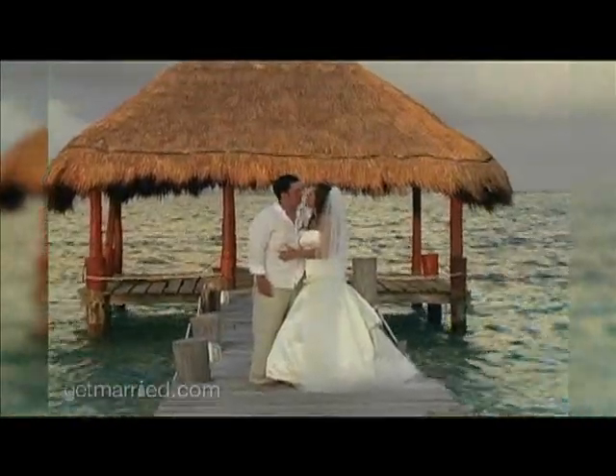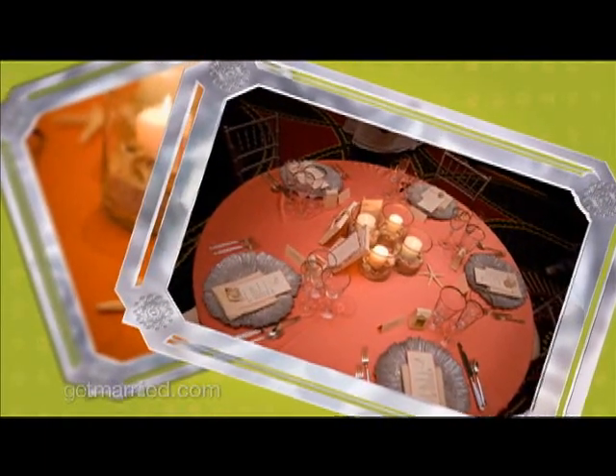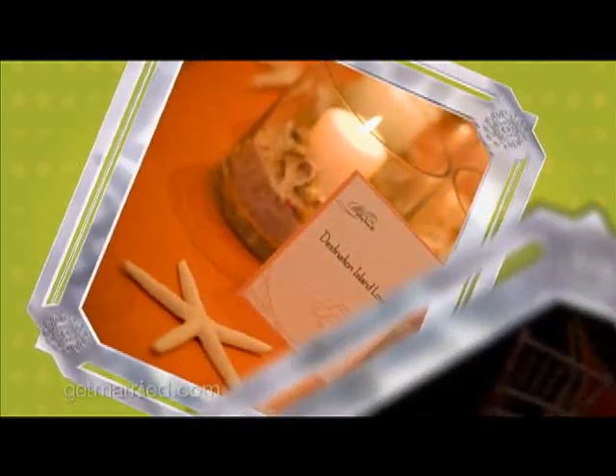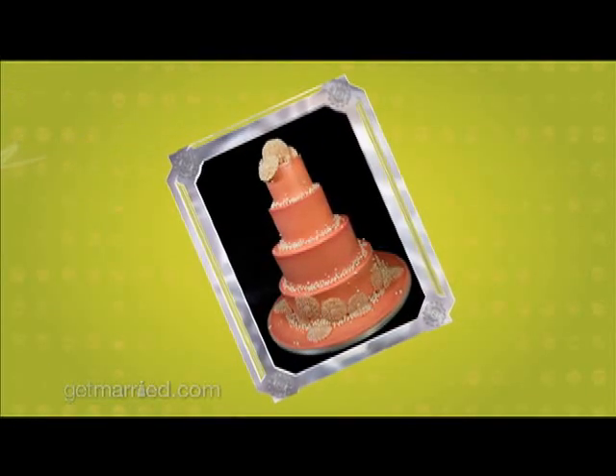Getting married at the beach? What better inspiration for your theme than your surroundings? This latest trend we're seeing appropriately comes straight from the sea, bringing coral into your wedding. Coral is very popular right now, and it definitely lends itself to a beach wedding or a tropical wedding.